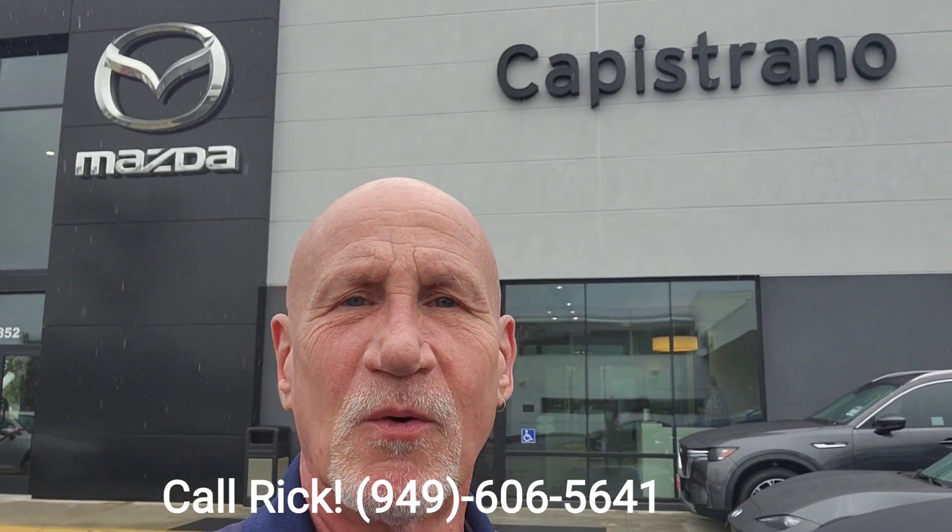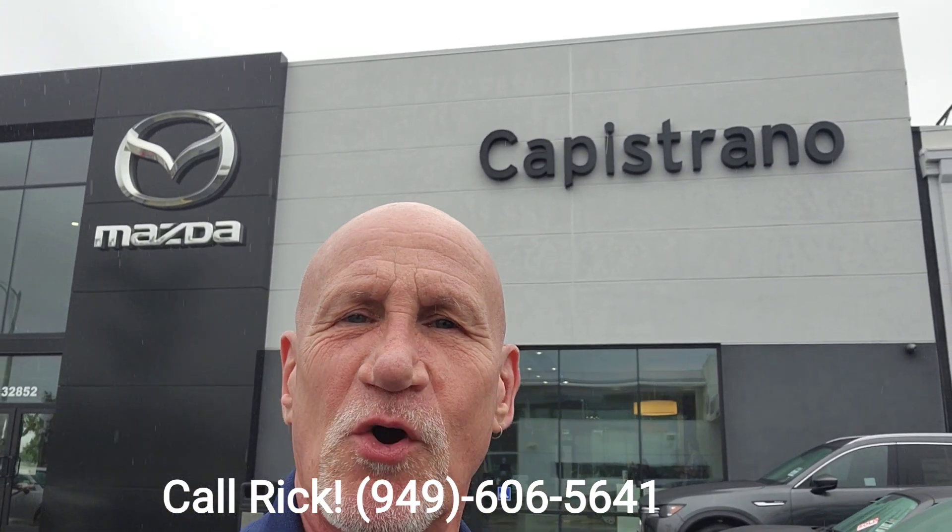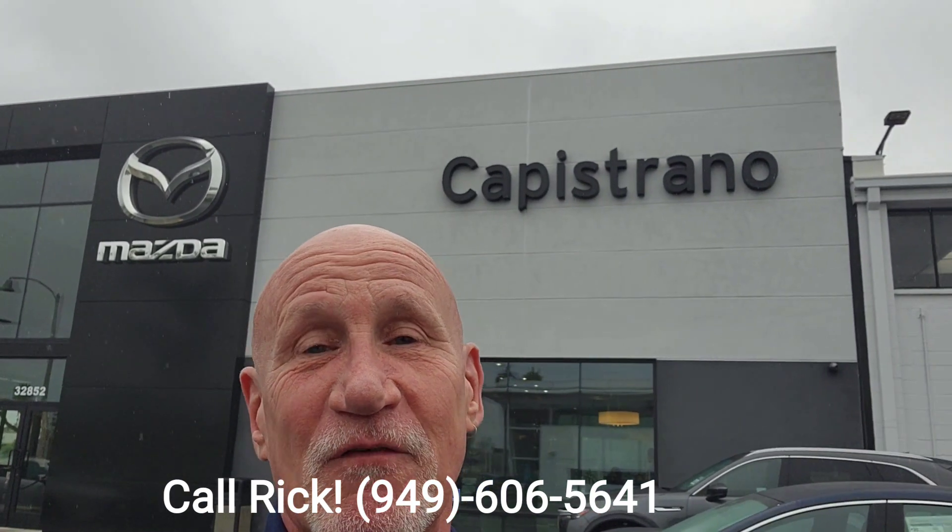Good morning, Brock. This is Rick with Capistrano Mazda. Hope you're enjoying the beautiful, sunny Southern California weather.